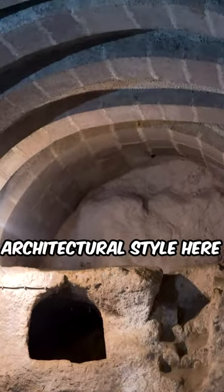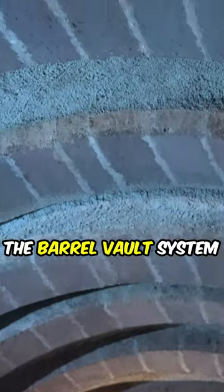Our final stop is the Missionary School. Here, as you can see, there's a different architectural style — the barrel vault system.